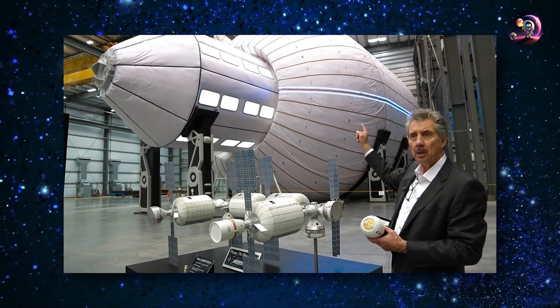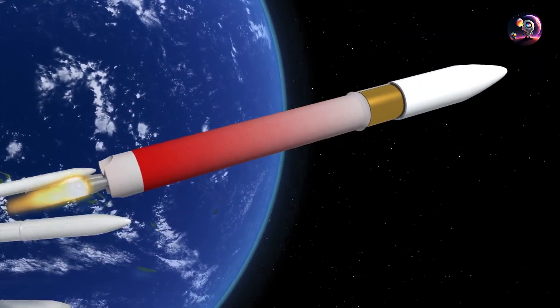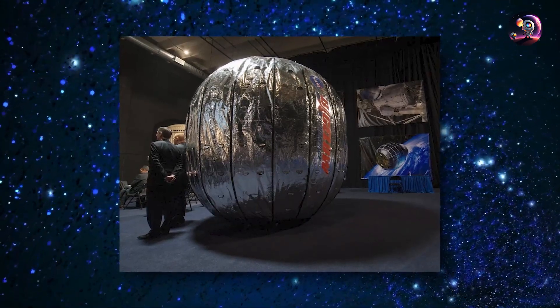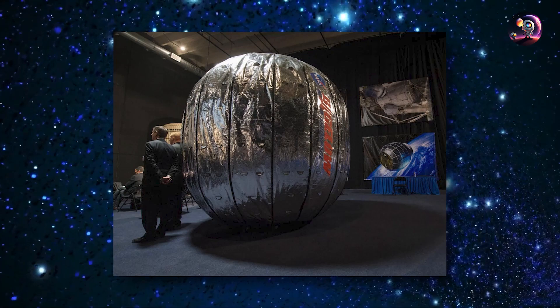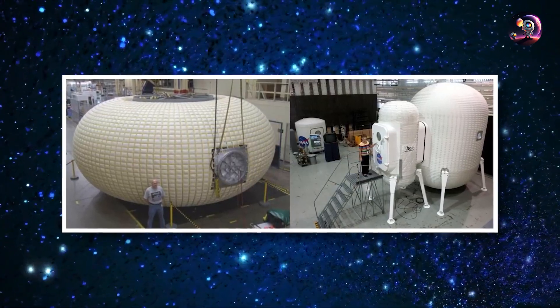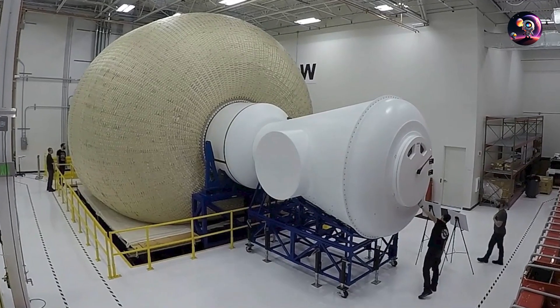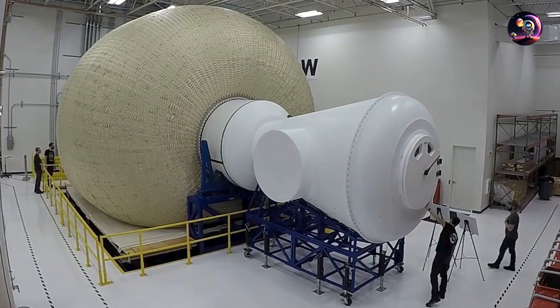Although the construction of inflatable space habitats varies depending on design objectives, there are common elements. These habitats typically consist of interwoven layers of robust materials like Kevlar and Mylar, surrounding a flexible air bladder that retains the atmosphere. The shape of the module is maintained by the pressure difference between the internal atmosphere and the vacuum of space.